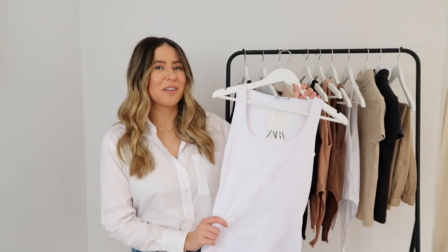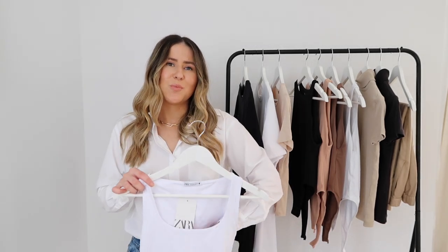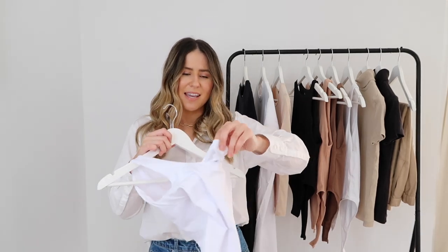It's perfect for summer — I can picture wearing this with a denim skirt, denim shorts, or paper bag linen trousers or shorts. It comes in other colors which I'll link below. The fabric of this one is the exact same as the classic Zara bodysuits — you've probably seen them all over Instagram. They brought it back in this style. The fabric washes so well and it's quite thick with double lining, which makes it really flattering.